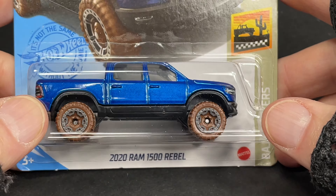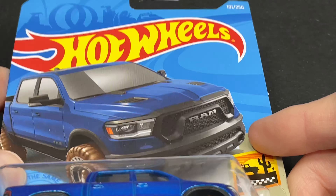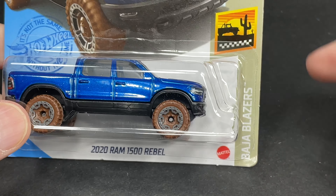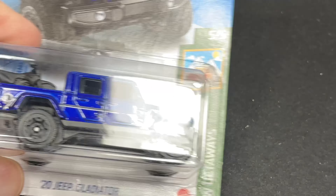It's a 2020 Ram 1500 Rebel in blue. Very cool. Muddy tires on this one. It does say Baja Blazers on there. So a 2020 Ram 1500 Rebel in a nice metallic blue.